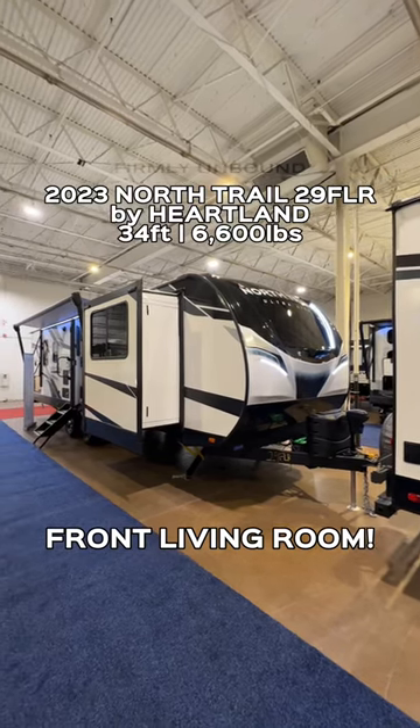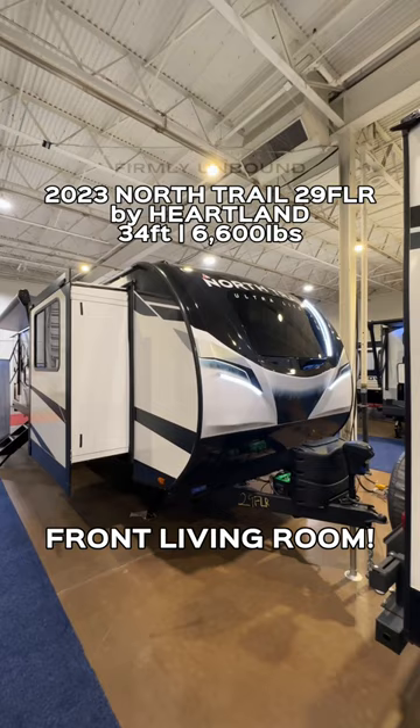2023 Heartland North Trail in their ultralight series, and I don't know how they packed a front living room in a model this small. It has a slide-out sidewall, and as we come inside...